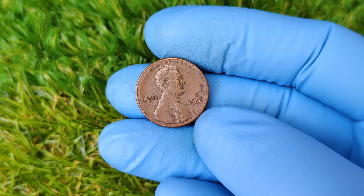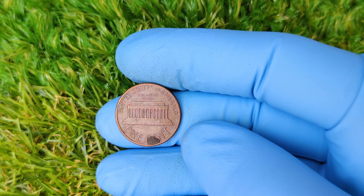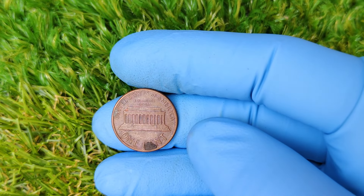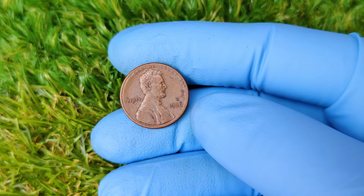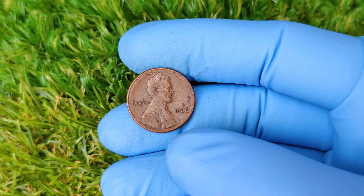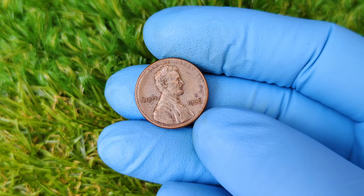The Lincoln penny, first introduced in 1909, has been a staple of American coinage for well over a century. It was created to commemorate the 100th anniversary of President Abraham Lincoln's birth and was the first coin to bear the image of a U.S. president. Over the decades, the Lincoln cent has undergone several design changes, but the iconic profile of Lincoln remains the centerpiece. However, not all pennies are created equal, and the 1986 No Mint Mark penny stands out in a way that's captured the attention of collectors all over the world.